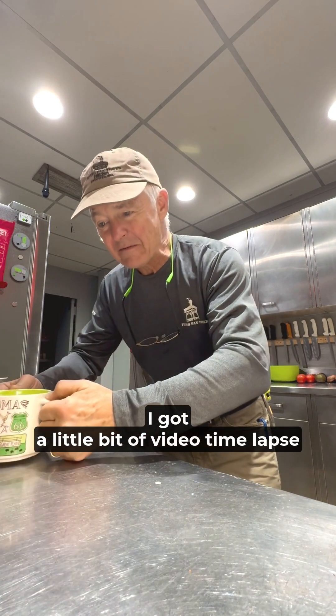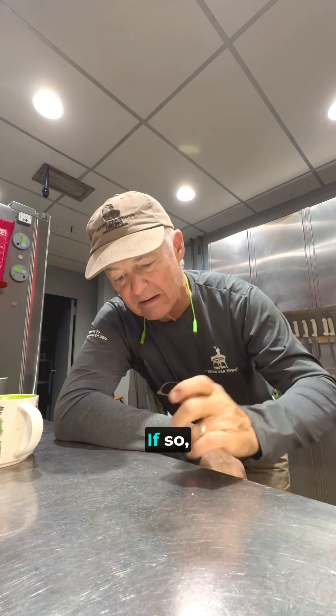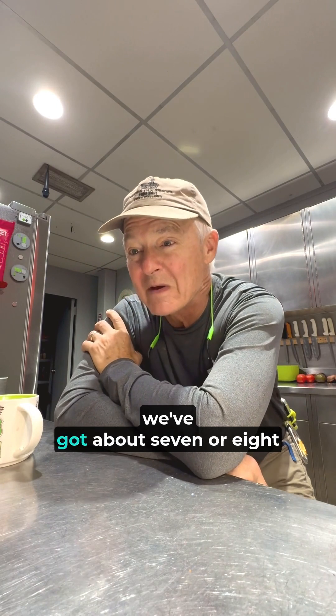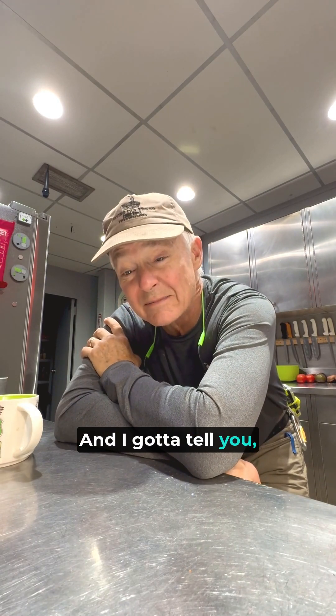I've got a little bit of video, a time lapse of us working on putting on solar panels. I hope that came out — if so, I'll get that thrown up online. And we've got about seven or eight volunteers here total, and I've got to tell you, we're having a blast.